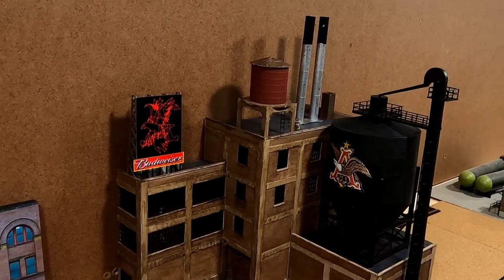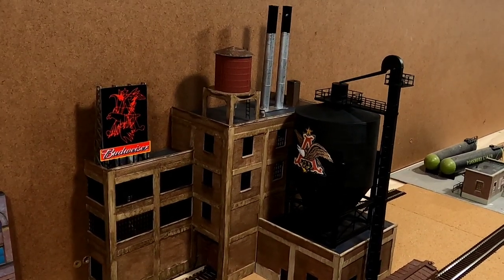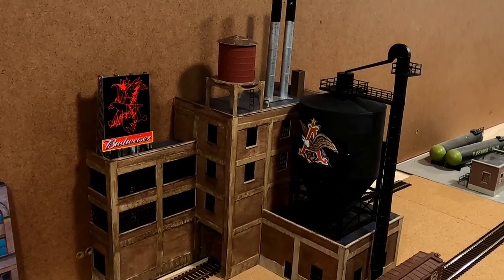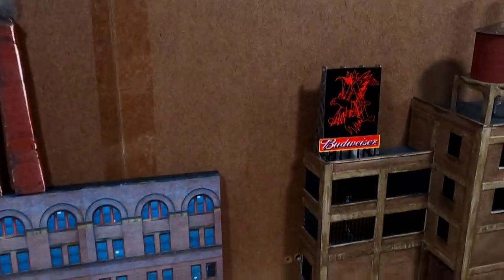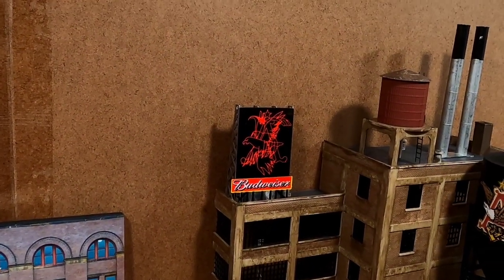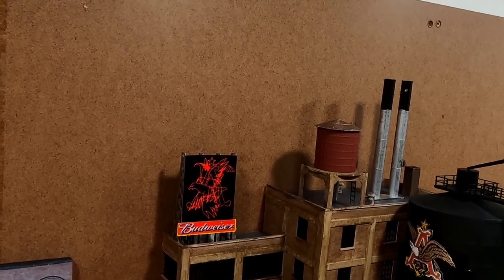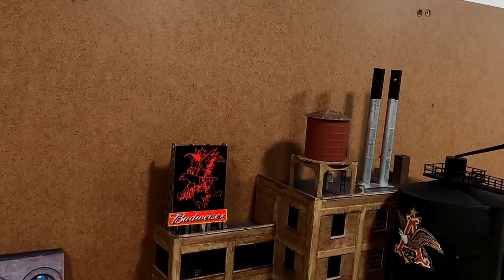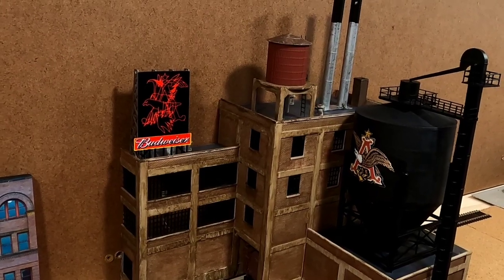I do have other things in mind for weathering and scenery, but I'm not at that point on the layout yet, so that's going on the back burner. I also need to figure out how to wire the Budweiser sign — it comes with a connection for three triple-A batteries, but I have an adapter to connect it to track power, so I might go that route.